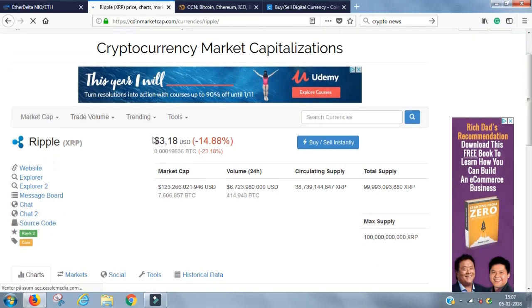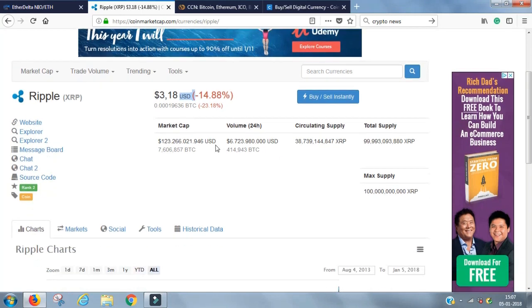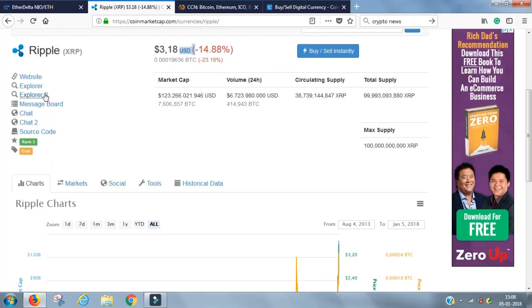In the coin detail page, you see the current price per coin. Right now this Ripple coin is traded at $3.18 measured in US dollars. Here you see the current change — it's like watching a stock actually. You also see the market cap, the volume over the last 24 hours, and the total supply. Over here you have links to a number of different things, including a link to the coin's website where you can get more information.